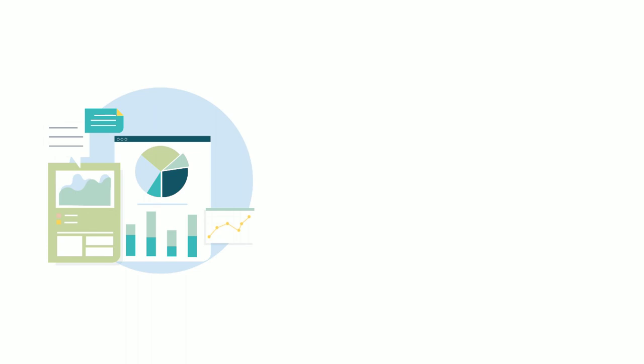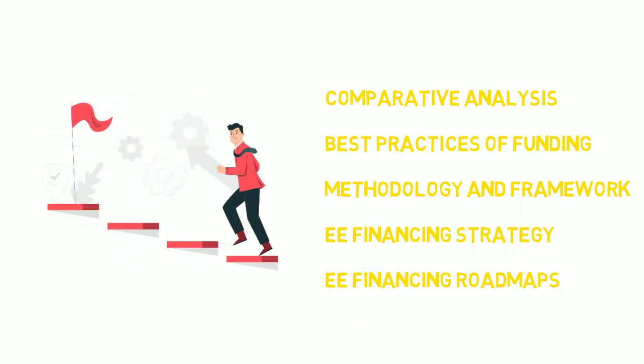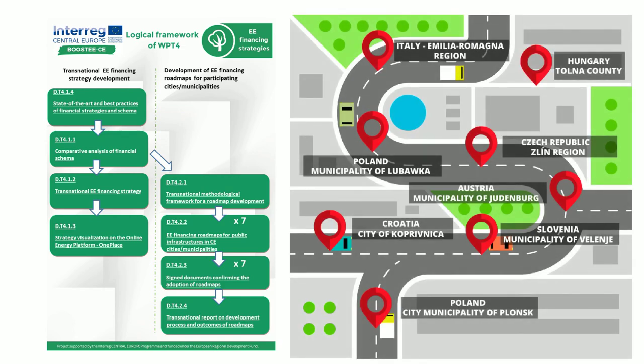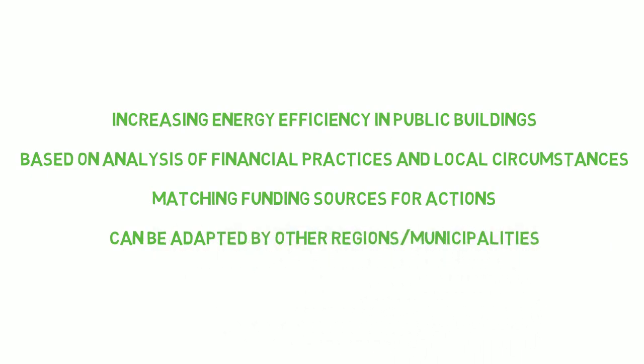One of the most important focus points of Boost ECE is the development of financial tools for local municipalities and regional authorities. A lot of groundwork was put into the transnational strategy, financial roadmaps, examples of best practices, and practical steps on how to use national and EU-level resources. Each partner region created their own financing roadmaps, designed to achieve energy efficiency in public infrastructures, providing practical and actionable tools to reach these goals.